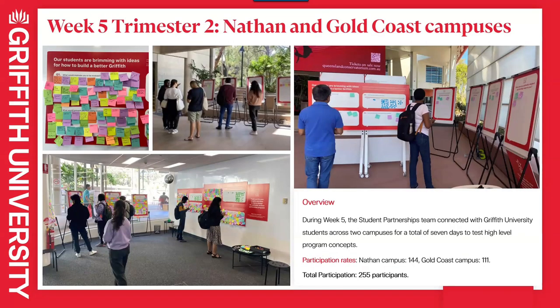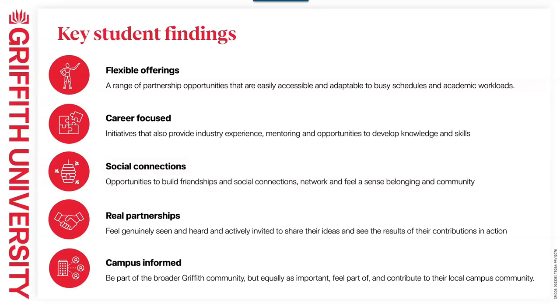We moved on to engagement with students in week five. We had just over 250 students come through the co-design lab at Nathan, plus some pop-up engagements. Through that, we had some really great findings from students that have helped us formulate the initiatives for this year. Our students really want flexible offerings — we know students are busy, juggling multiple priorities, working more, and facing time pressures, but they still want to have a say. They want a range of opportunities they can pick and choose from that are adapted to their needs.